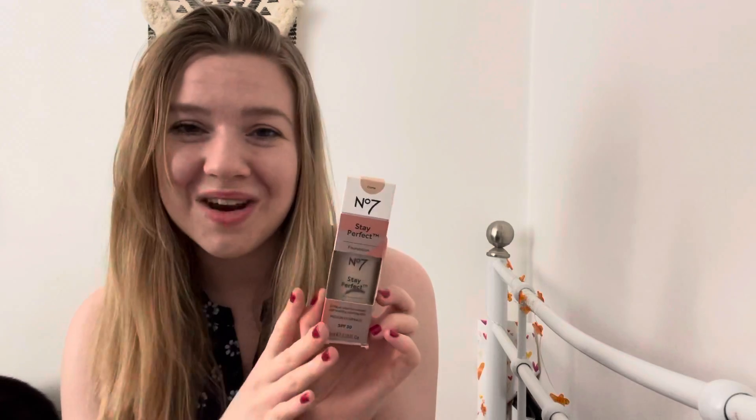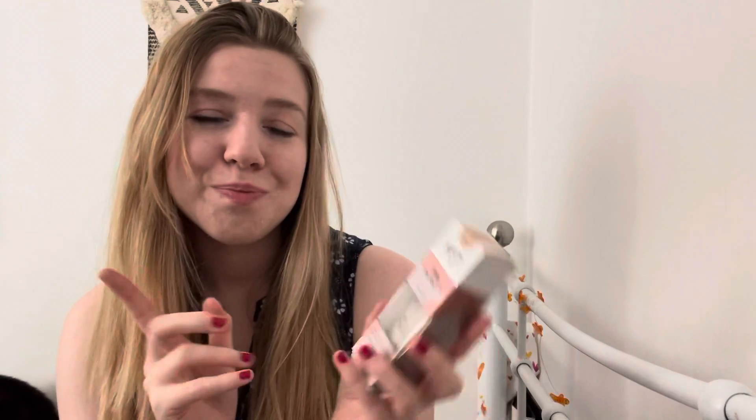I'm really happy with this. I haven't repurchased it — not because I don't like it, but because I like trying new things. I've got a haul video coming up soon where I'll be showing you the new foundation I've picked. It's also really super affordable, which is another good thing. Next is the Number Seven Lash Impact Force mascara.